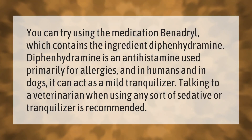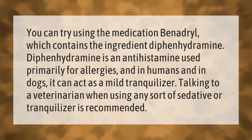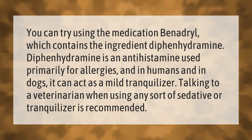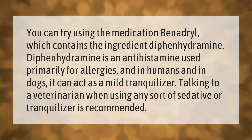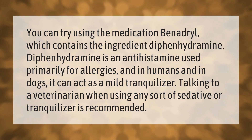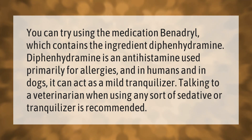You can try using the medication Benadryl, which contains the ingredient diphenhydramine. Diphenhydramine is an antihistamine used primarily for allergies, and in dogs it can act as a mild tranquilizer. Talking to a veterinarian when using any sort of sedative or tranquilizer is recommended.